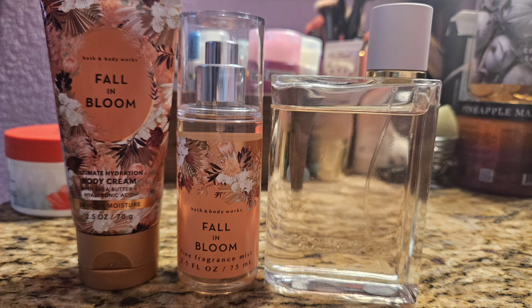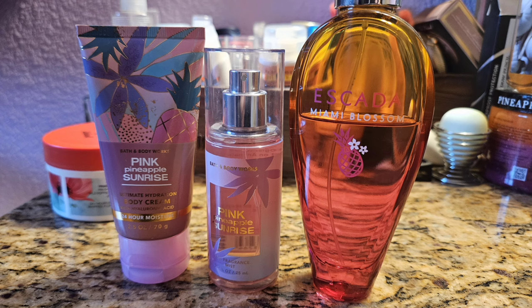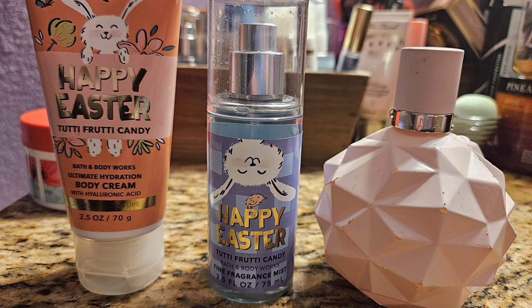Up next was Pink Pineapple Sunrise, which is the most delicious sweet pineapple scent — I love it, it's so pretty. My husband did tell me I smelled like vitamins, but okay, I'll take it! I decided to wear it with my Miami Blossom by Escada, a fruity floral with pineapple in it. It's a light scent — Escada fragrances are like that and you just enjoy them for the few hours you can smell them — but it was really nice together.